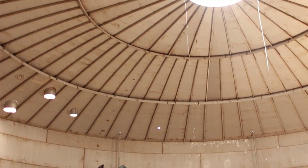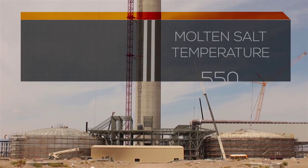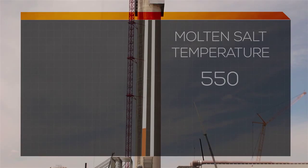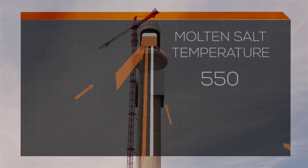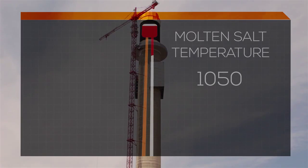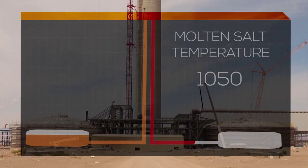The salt is pumped up through this 640-foot tower to absorb all the concentrated energy of these heliostats and raise the salt temperature up to 1,050 degrees Fahrenheit. It then goes into a hot salt storage tank for future use as far as energy and electricity generation.